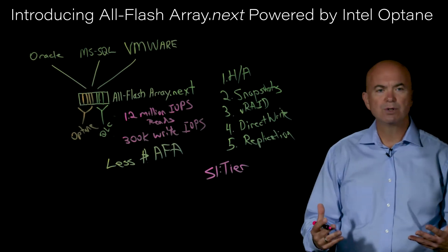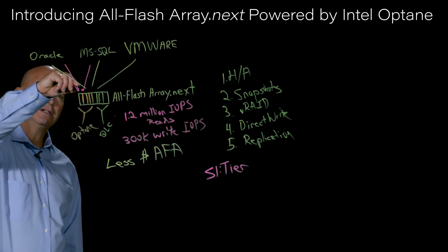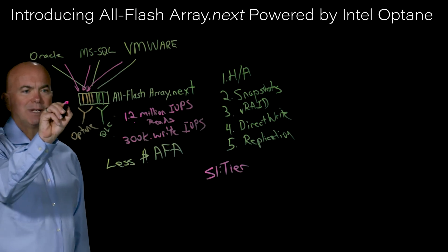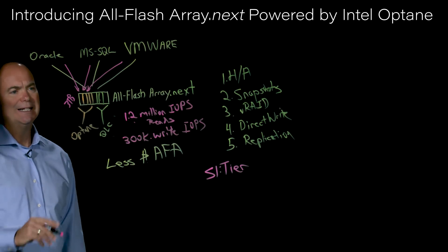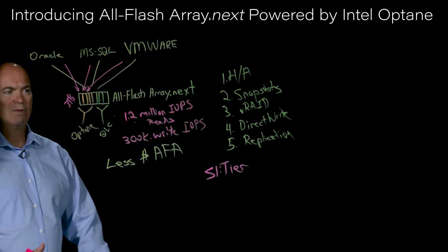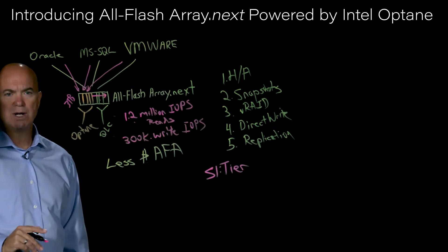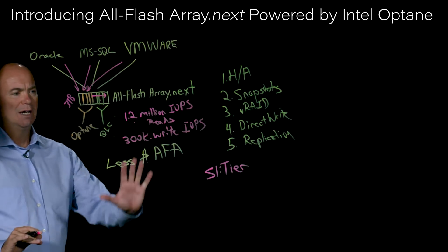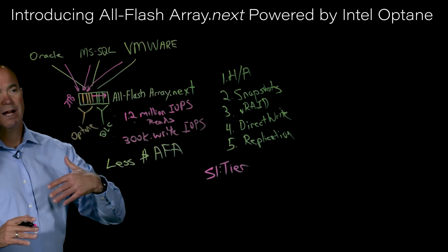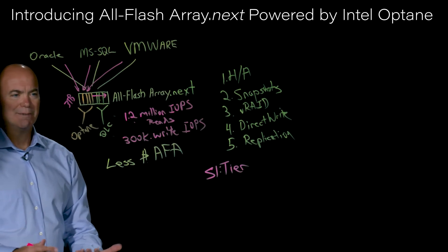The S1 tier really pulls the whole solution together. What it allows us to do is have writes coming in to the Optane tier so you get full benefit of the performance. The Optane tier starts at three terabytes raw and can expand up from there. As data settles — writes tend to settle over the course of hours, days, or maybe even weeks — we automatically move that data to the QLC tier in a nice big sequential write. Sequential writes are ideal for QLC: they are less disruptive, and because the data doesn't change as much anymore, we're not rewriting a lot of data, so we get maximum life expectancy out of the QLC tier.